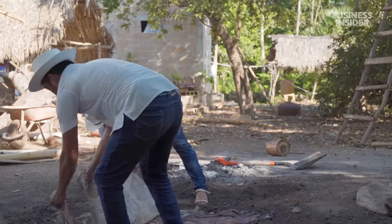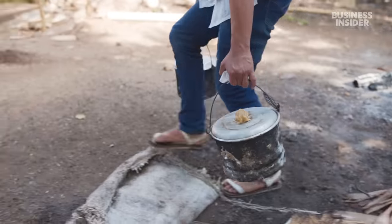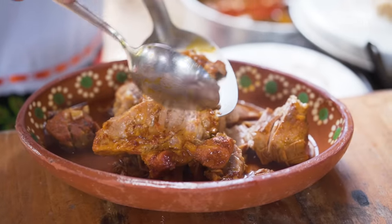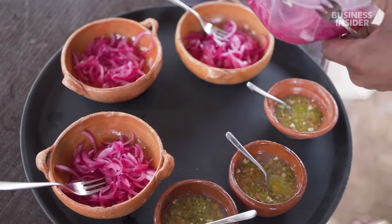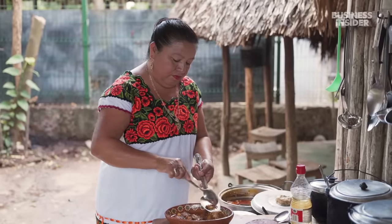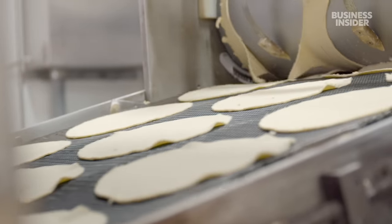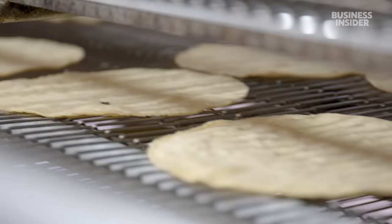Rosalia's sons dig the pots out of the pib once the cochinita is ready. The pots are extremely hot, so they handle them carefully. The cochinita pibil is then served in tacos, topped with pickled red onions. It has become the most famous dish of the Yucatan, with many restaurants in the region serving it — though the way it's made today is far from Rosalia's ancestral techniques. Tortillas are now widely mass-produced, and pre-made achiote paste can be found in grocery stores across Mexico.